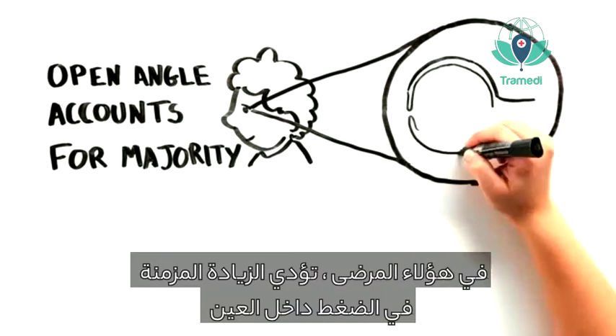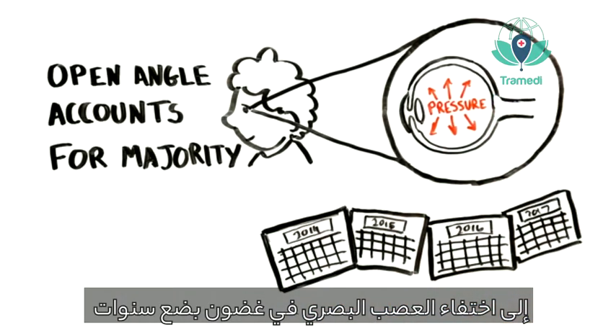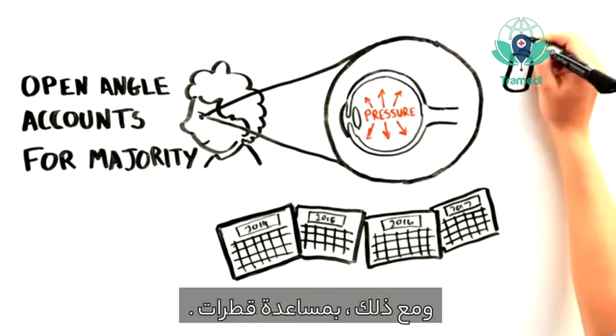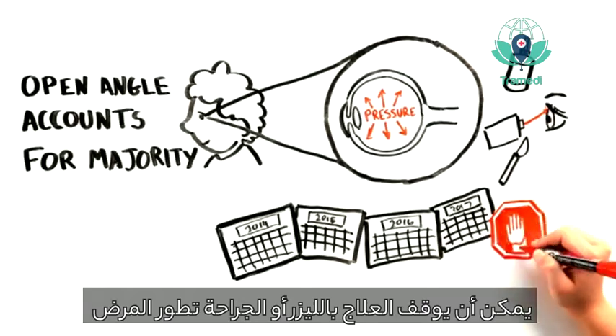Open-angle glaucoma accounts for the vast majority of cases. In these patients, chronically elevated pressure can destroy the optic nerve over a period of many years. However, with drops, laser treatment, or surgery, disease progression can be halted.